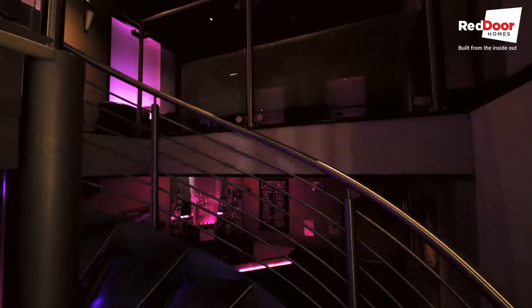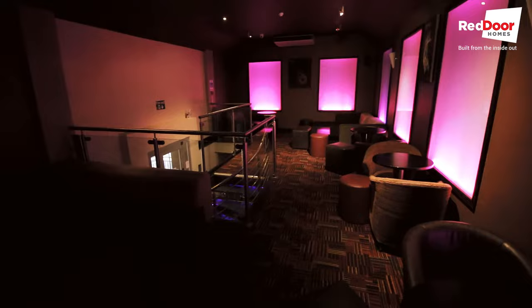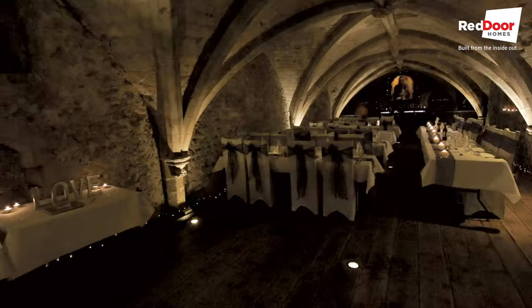Hi, I'm Jack at Red Door Homes and I'm here today at the George Vaults on Rochester High Street to check out their Sunday lunch menu. The George Vaults is a contemporary brasserie wine bar on Rochester High Street. Once a church and previously an inn, the establishment is an intriguing blend of sleek modern fittings with traditional historic architecture.